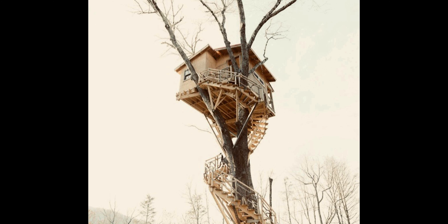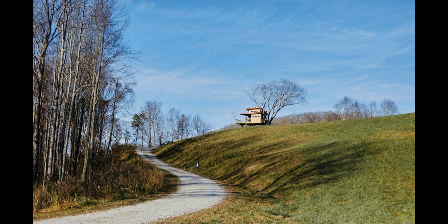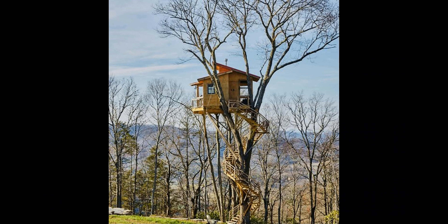Despite its remote setting, there are plenty of activities nearby, from hiking and shopping to wineries and dining. Plus, it is just 10 miles from the Asheville Airport, and 5 miles away from the quaint town of Hendersonville. The only access to the treehouse is by all-wheel drive only. The gravel road is well-maintained, but is too steep for two-wheel drive vehicles.